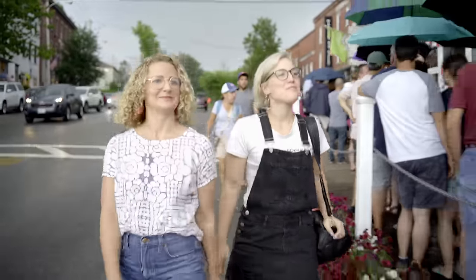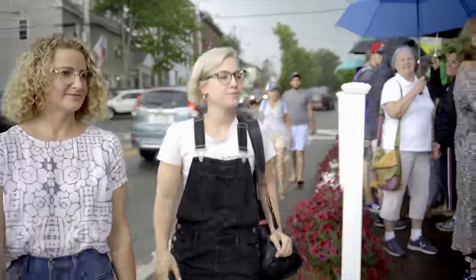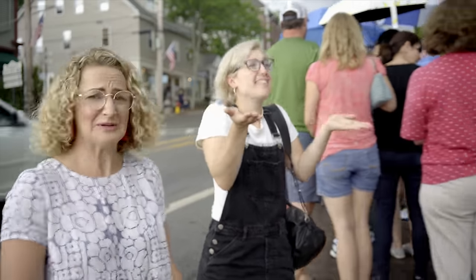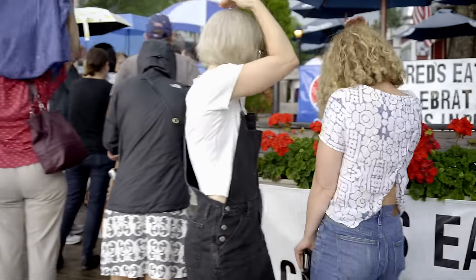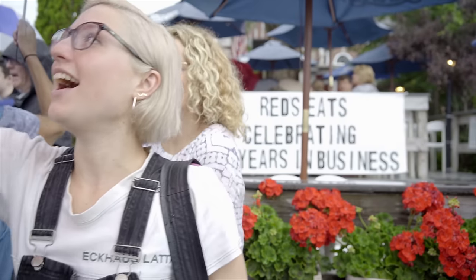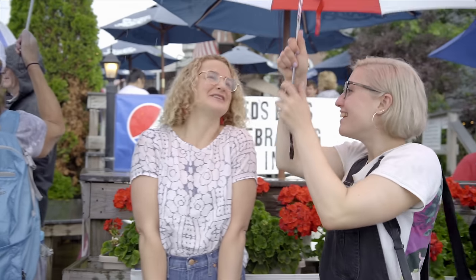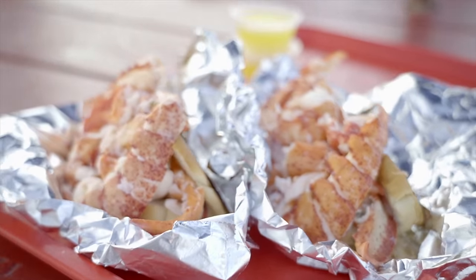On the drive up, Caitlin told me about all the sunny bluebird days she spent down by the water at Red's. But of course, on the day we decided to go together, the sun was not out. But we're not going to let a little rain stop us — we came here to eat lobster, and that's what we're going to do.